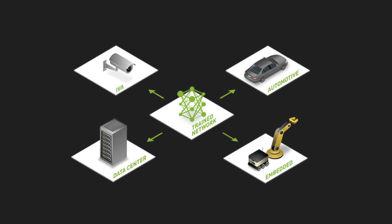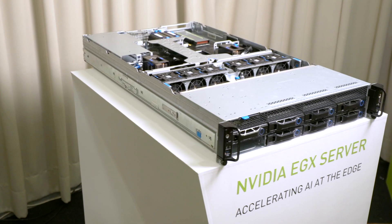Hi, my name is Paresh Kharia and I'm director of product marketing for NVIDIA's accelerated computing platform. Here at Computex, we made several exciting announcements. In order to enable all of the different industries to do real-time AI at the edge, we announced NVIDIA EGX.